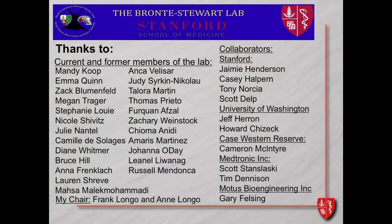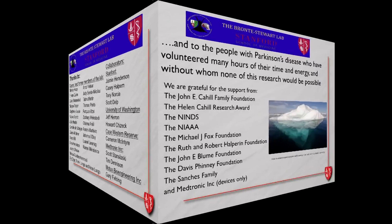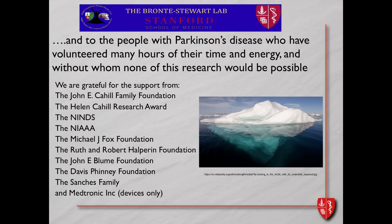I'd like to thank current and former members of my lab, my chair Frank for his support, my Stanford collaborators especially Jamie Henderson for graciously allowing us to work in the operating room, and most importantly the people with Parkinson's disease who volunteered many hours of their time and energy — without whom none of this research would be possible. We think we've just hit the tip of an iceberg for hopefully a very broad range of neuropsychiatric diseases where following your own brain rhythm will be much more efficacious than what we've been using for the last 30 years.